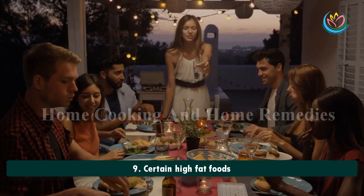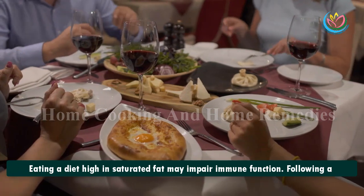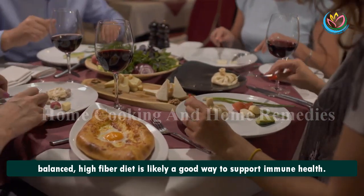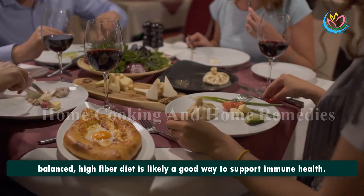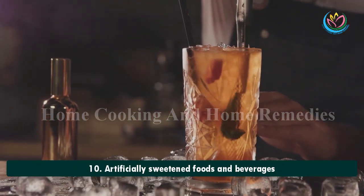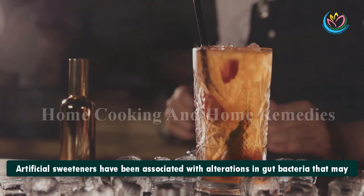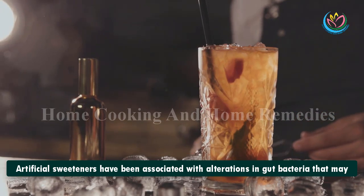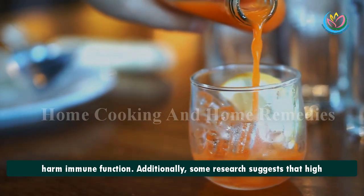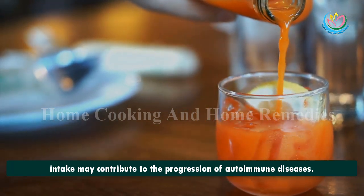9. Certain High Fat Foods. Eating a diet high in saturated fat may impair immune function. Following a balanced, high-fiber diet is likely a good way to support immune health. 10. Artificially Sweetened Foods and Beverages. Artificial sweeteners have been associated with alterations in gut bacteria that may harm immune function. Additionally, some research suggests that high intake may contribute to the progression of autoimmune diseases.